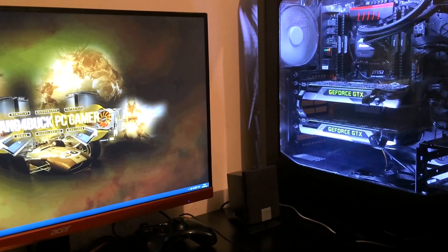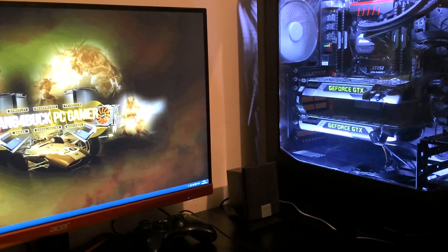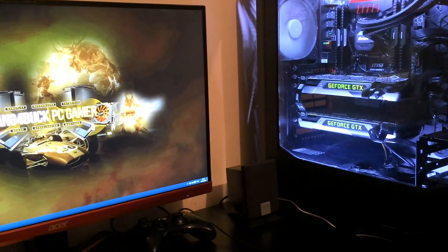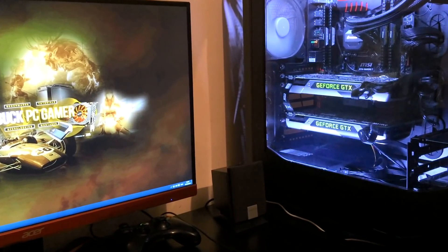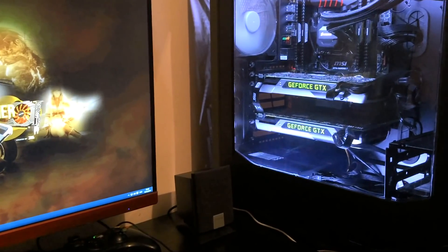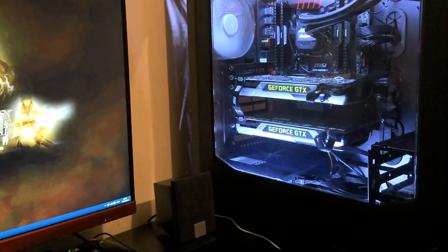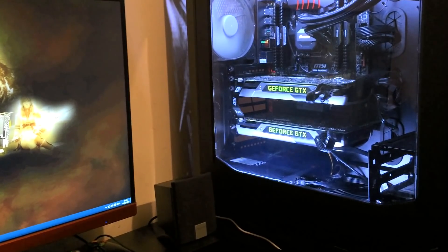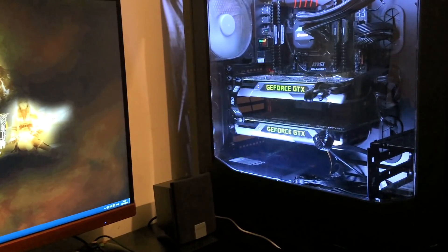Typically a GTX 980 Ti SLI setup will get you around an average of 80 frames per second or more depending on the engine. As you can see in Crysis 3, the CryEngine 3 scaled extremely well and I was averaging over 100 frames per second. So I would have to say that's when the 1440p 144Hz really, really does shine, and you do get that snappy, quick response time.